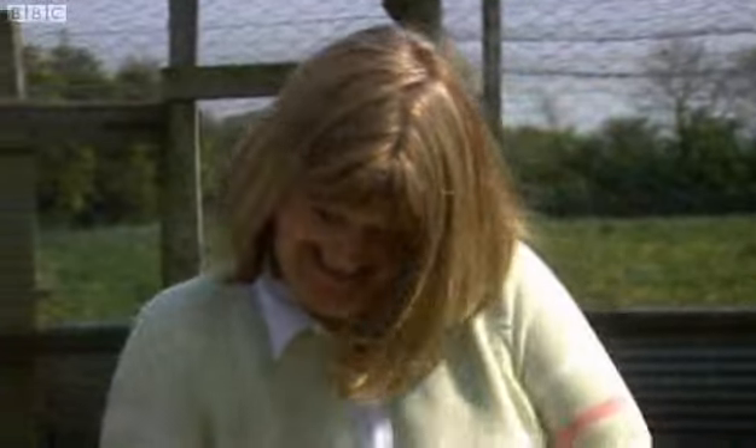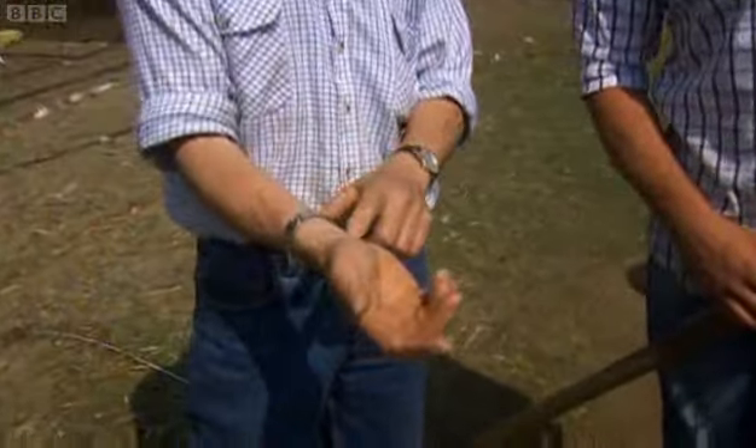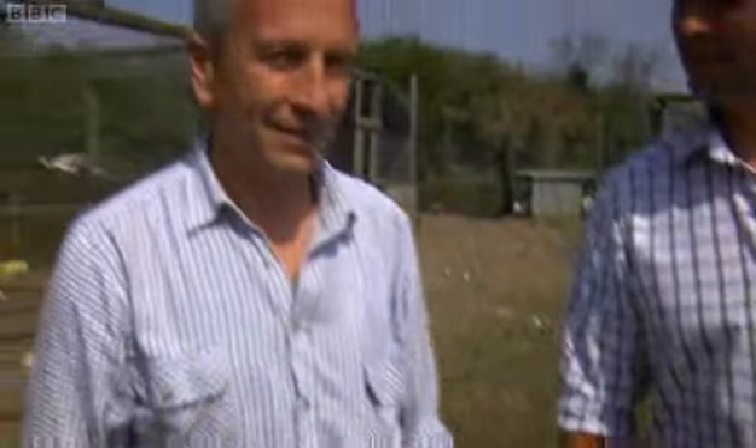Have I shown you my scars? That's where they usually get you — that's a peacock scar. They kick out, and as I said, you must be firm with them once you've got hold of them. You've got to keep hold of those two legs at all costs.